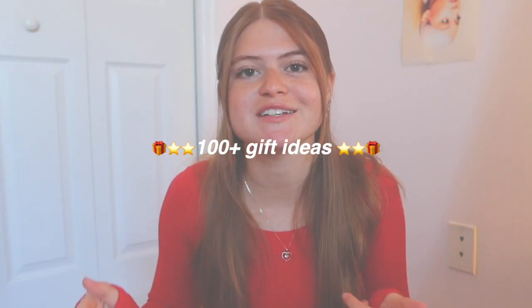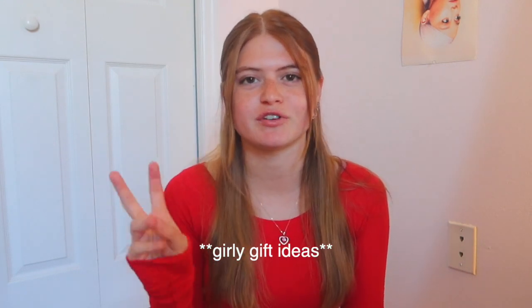Hi guys, welcome or welcome back to my channel and welcome to my 100 plus gift ideas. If you're anything like me, it's time to start gift shopping and you're kind of panicking because you have too many people to buy gifts for and so little ideas. Hopefully this video can help you out. These are mainly gifts for her but some ideas could work for anybody. I came up with 100 plus ideas and categorized them into different categories.